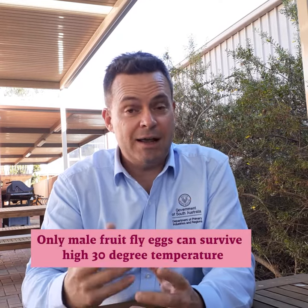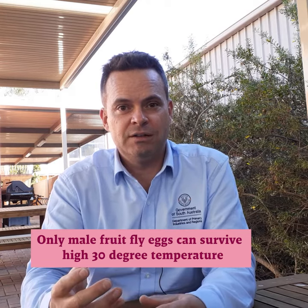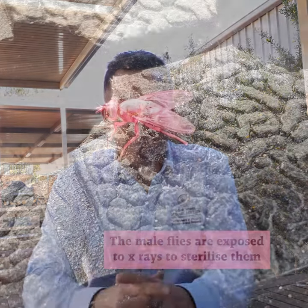The particular strain of fruit fly that we breed at the Western Australian facility has a unique gene that means only the males will survive above a certain temperature. So once we harvest the eggs, we heat them in a water bath up to a temperature of about a high 30 degree Celsius range, and at that point we know that only the male eggs survive. So when we hatch the eggs and they form pupae, we've got males only.